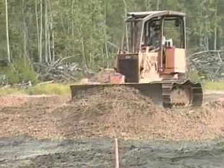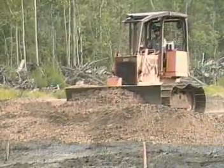A layer of geogrid covered by about two feet of compacted river sand has converted terrain too weak to support a man's weight into a firm base strong enough to bear the load of bulldozers and repeated truck traffic.